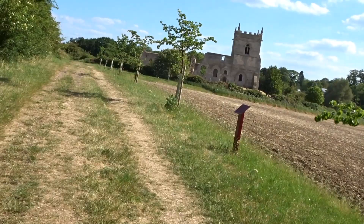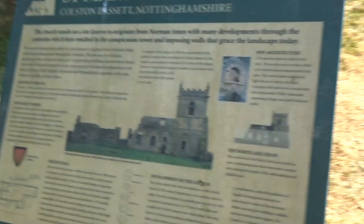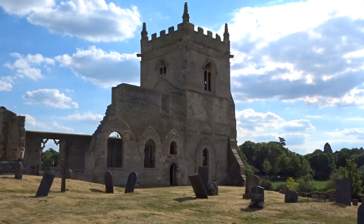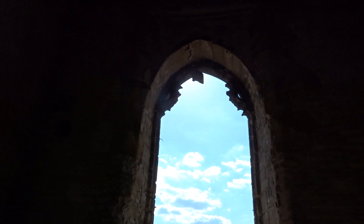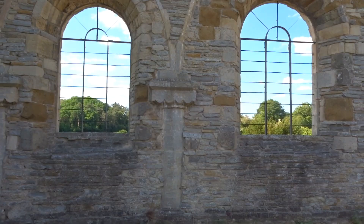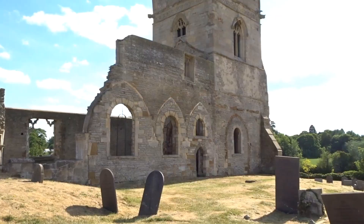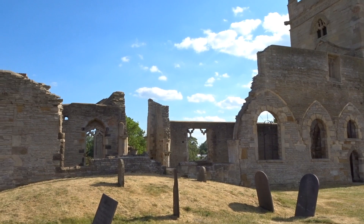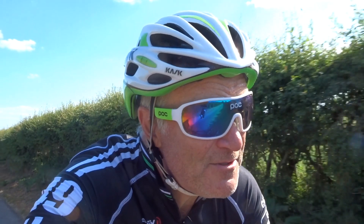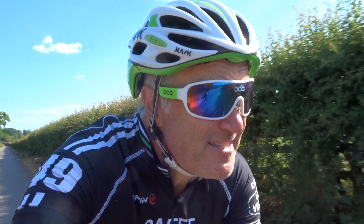I've just come off my planned route a little bit — I didn't know this was here. It's a ruined church. The church we just saw was through the ruins of St. Mary's church, which is near Colston Bassett in Nottinghamshire.